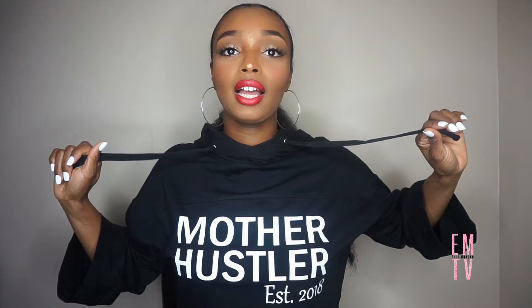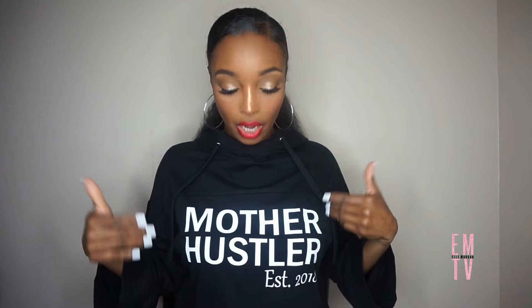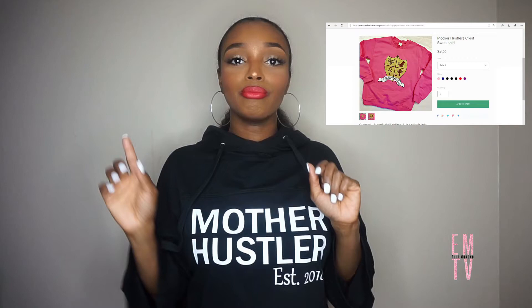Before I start showing you guys the stuff I got, I want to talk about this hoodie I'm wearing — it's super cute. You can see it says 'Mother Hustler, Established 2018' because I had my baby girl last year. I ordered this hoodie from a company — I'll put it on screen — they have different mother-type items. It has a bell sleeve and a hood, so it's not your basic crop hoodie — it's a little different with the flared sleeve.